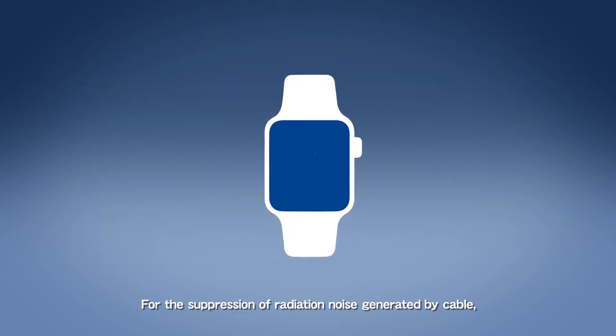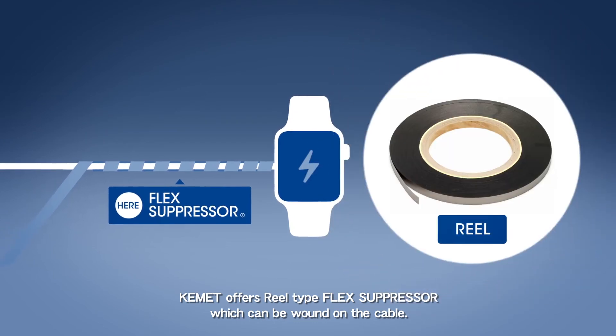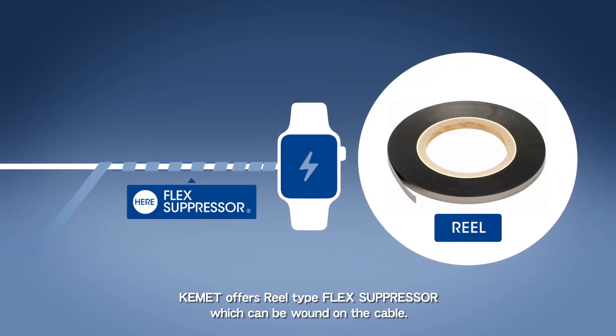For the suppression of radiation noise generated by cable, Kemet offers a reel-type Flex Suppressor which can be wound on the cable.